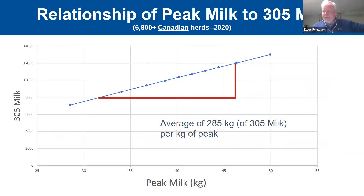Having a good transition period and achieving a high peak translates into more kilograms of milk during the lactation. Early in my career we talked about maybe 200 kilograms of 305 milk per kilogram of peak, and later that number got up to about 220. With the latest 2020 data, it now looks like an average of 285 kilograms of 305 milk per kilogram of peak. Peak is important, and the earlier and higher we achieve peak on a cow basis, the better that lactation will be.